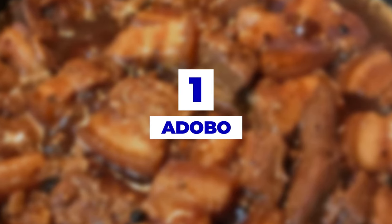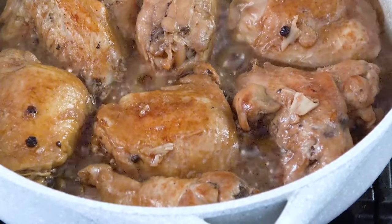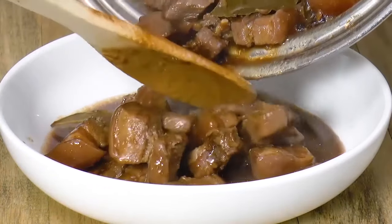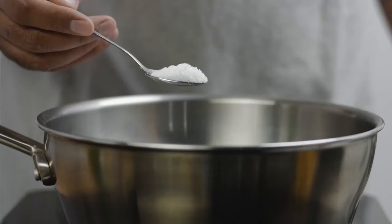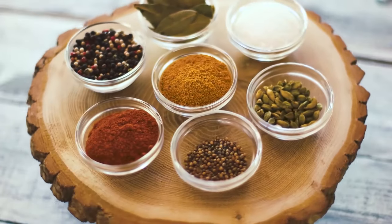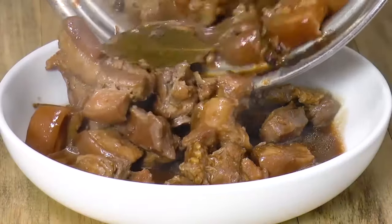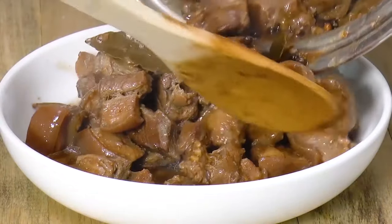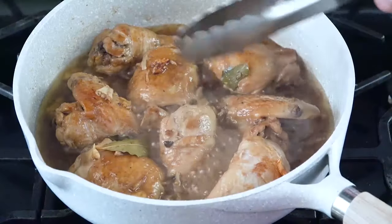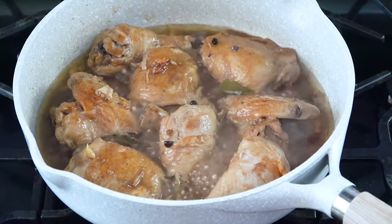Number 1: Adobo. Did you think we'd forget to mention this one? This is one dish that no Filipino household can go without. The cook usually cooks the meat in vinegar, salt, garlic, pepper, soy sauce, and every other spice your heart desires. This way, they preserve the meat without refrigeration. If you want to experience this dish to the fullest, you should go to a Filipino family and have someone cook it for you. You definitely won't regret it.